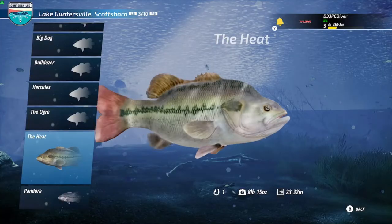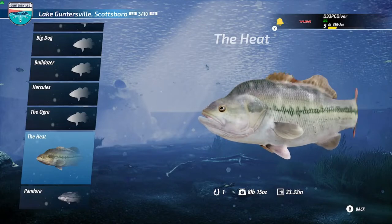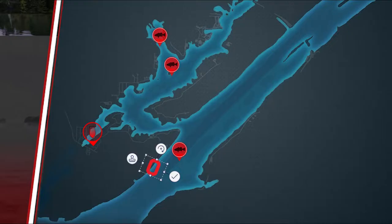How's everybody doing today? Thanks for tuning into the channel. Today I'm going to show you where I caught the heat, a legendary spotted bass, in Lake Guntersville. I've been doing a lot of fishing at Lake Guntersville, so make sure to return to the channel real soon to see some top hot spots.